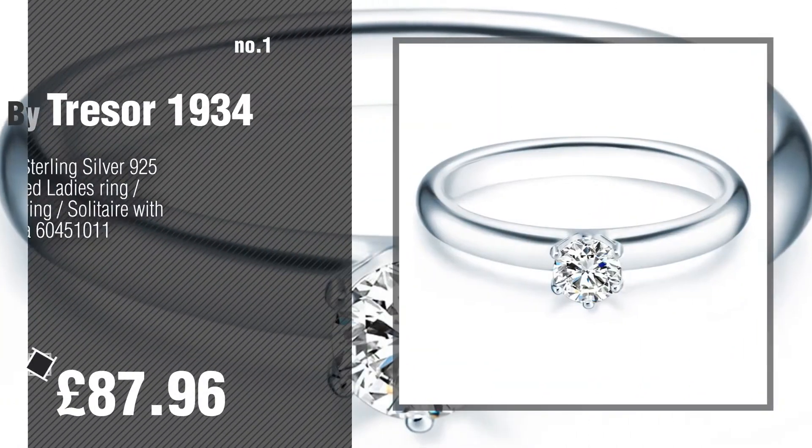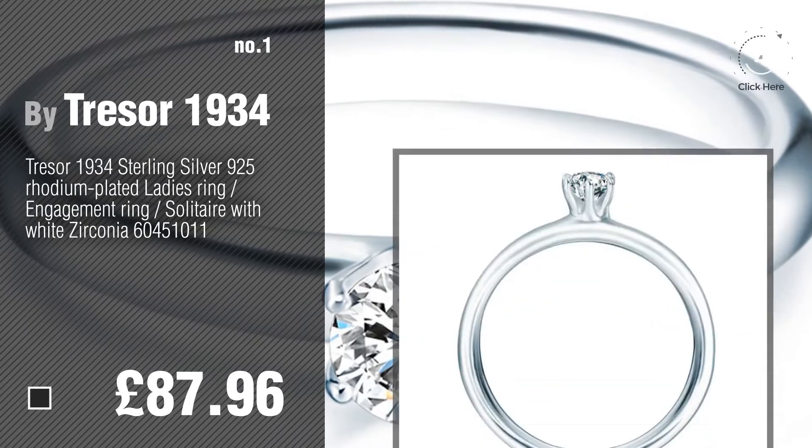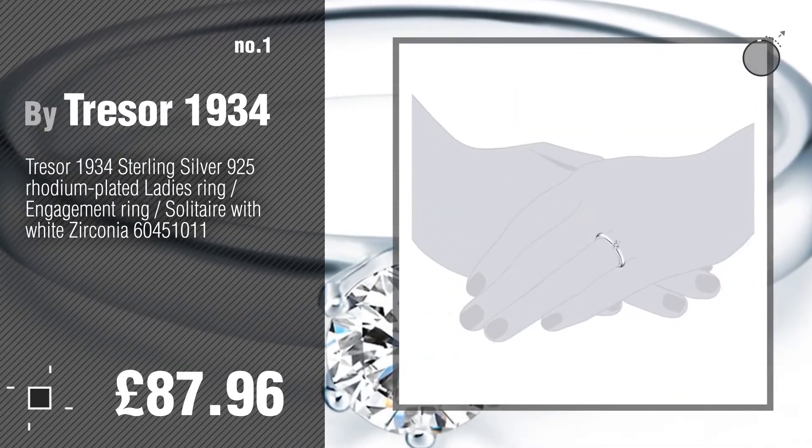Number 1. Most popular, by Tresor 1934. Watch this video and get inspired.